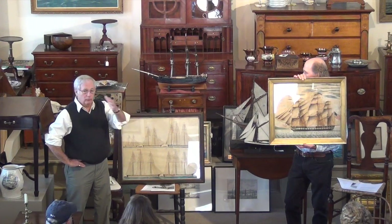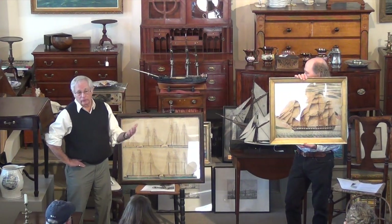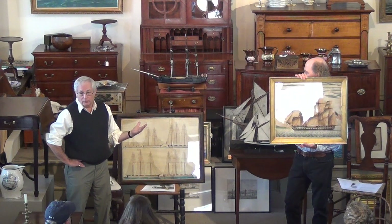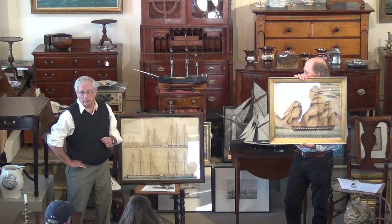All over — the ships were traveling all over. Think of the maritime trade. How did they get here in the first place? That's how these ship paintings came about.